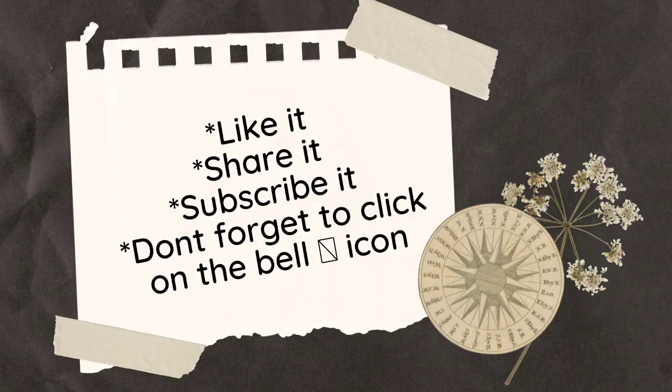If you like this video, please like it, share it, subscribe, and don't forget to click on the bell icon.